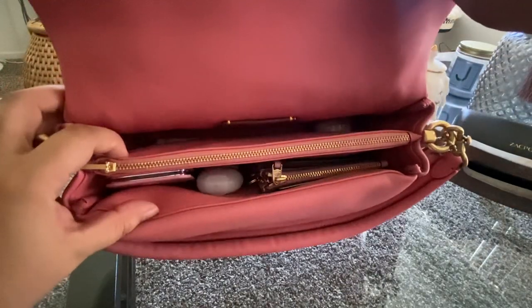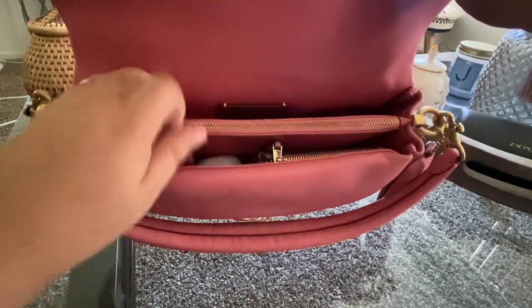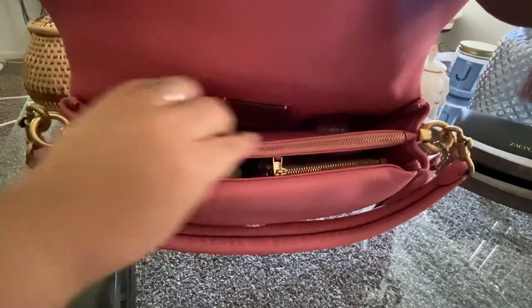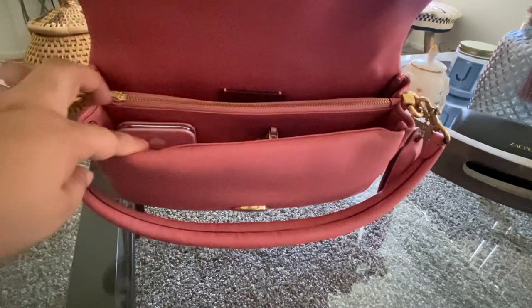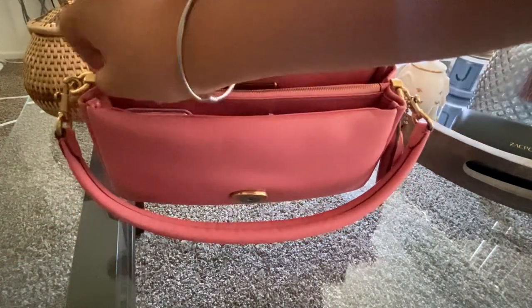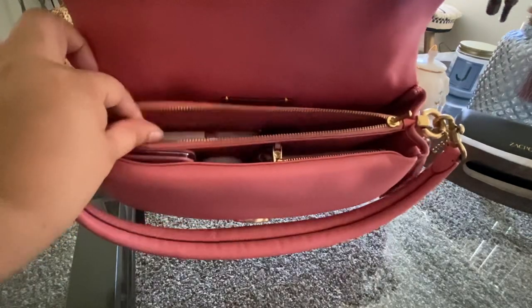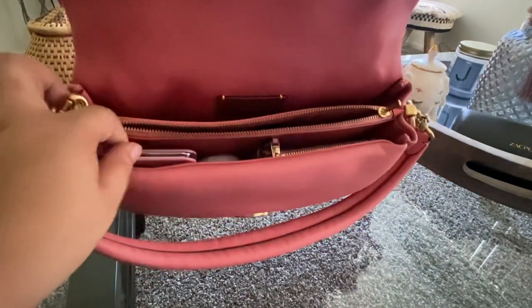It has a front pocket, one on the back, and then a middle pocket with a zipper on it. Again, I try not to overstuff this bag.